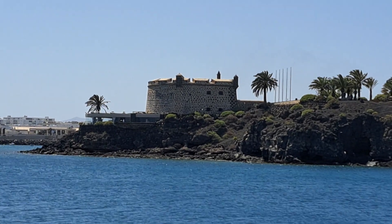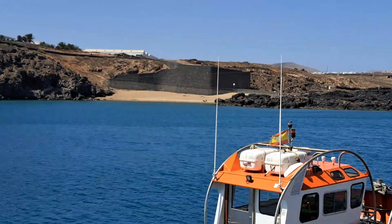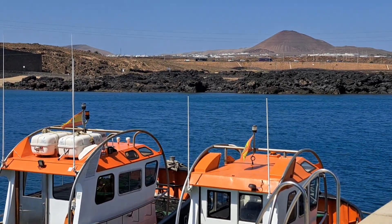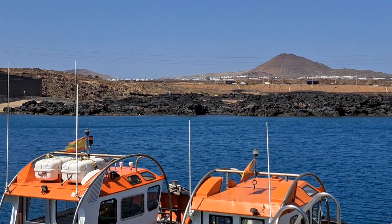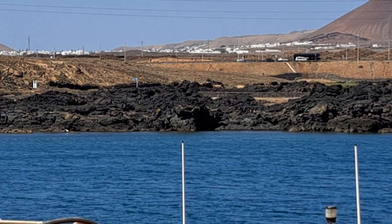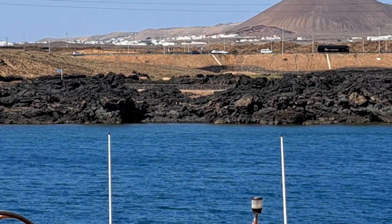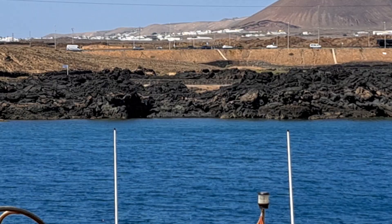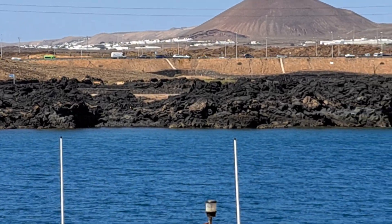But the reason why I really came here is actually these rocks over there. That is where the Tholeiite — the 1736 Tholeiite — came all the way to the ocean. You can see these dark lavas that came through, making it all the way from the vent side inland to the ocean here.